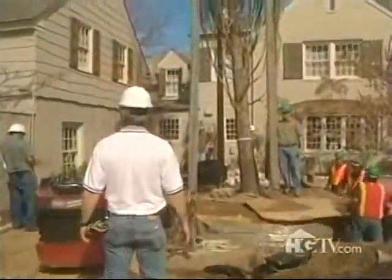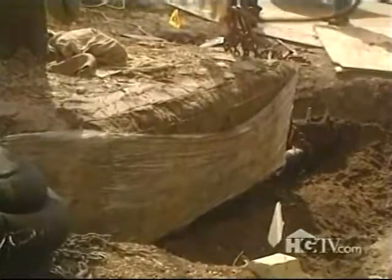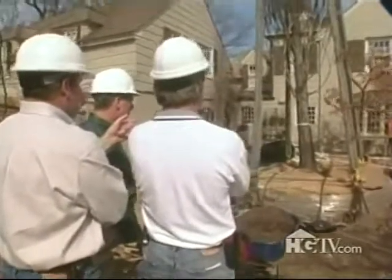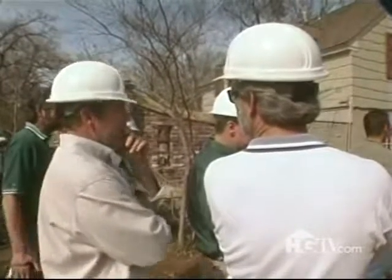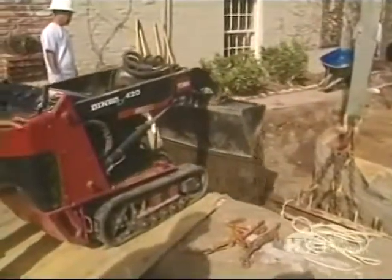The only glitch in the process up to this point was an unforeseen one: the tree wasn't quite level in the planting hole. That situation was quickly and easily resolved by adding a bit of soil beneath the low side of the root ball.